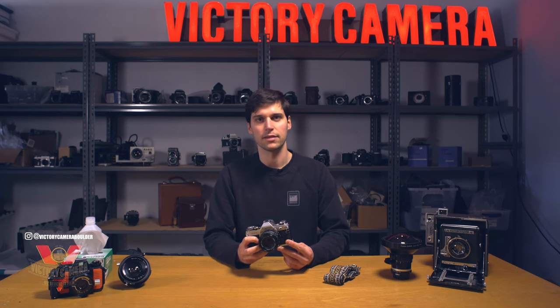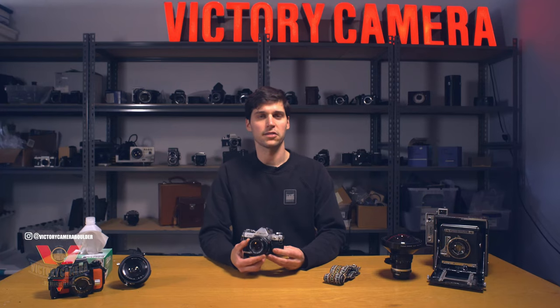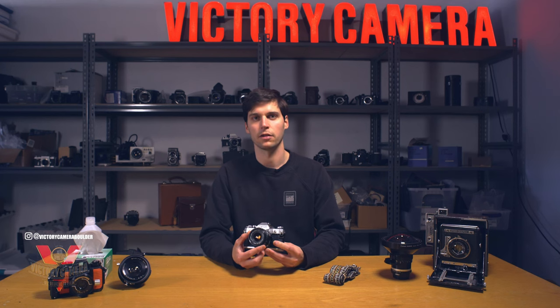This camera's still really popular today, and it's easy to see why — it just lets you start shooting without getting in your way. This one has the standard 50mm f1.8, which is a great starting lens, but we've also got a lot of zooms and other primes here at Victory.